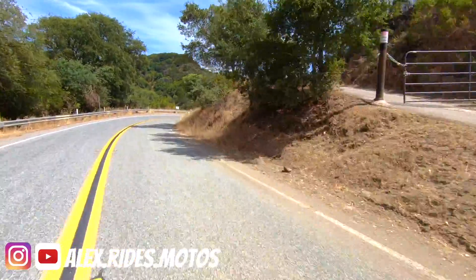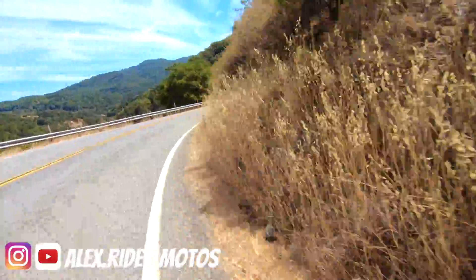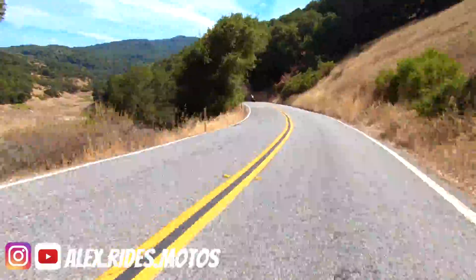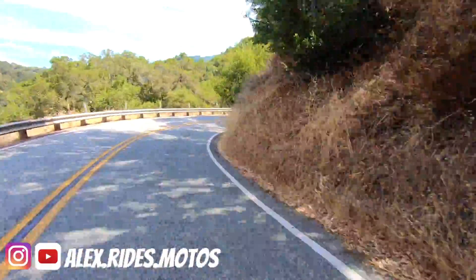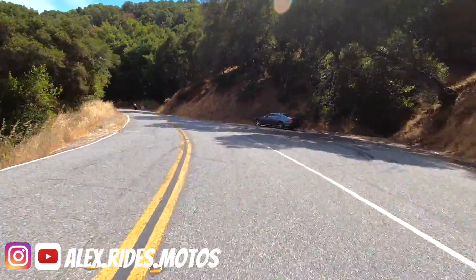Here's a reservoir — the backside of Quicksilver Almaden, I think that's where we are. That is so dry, that river bed or lake bed. That's so California though, guys — we're in a drought.